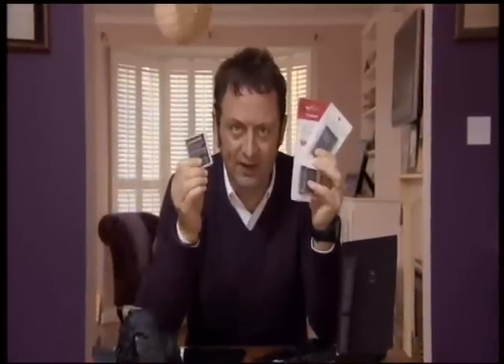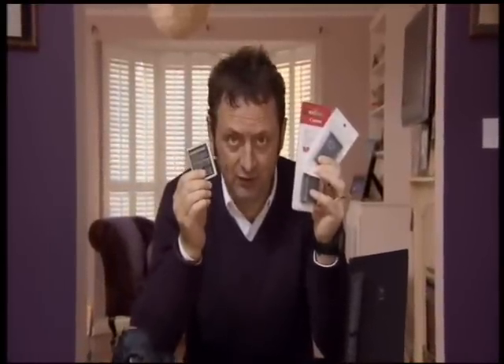But as you might expect at the Fake Britain house, none of these batteries is the real thing. And as we're about to show you, the consequences of having a fake lithium battery inside your device could be very serious indeed.